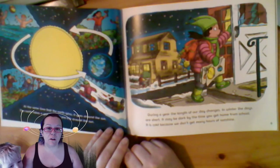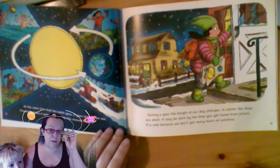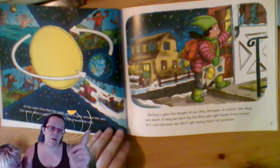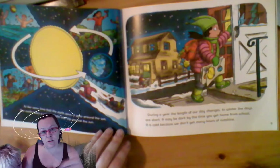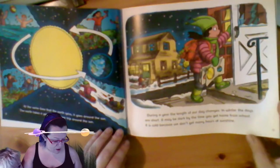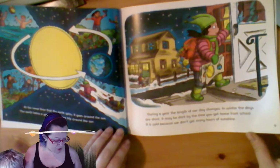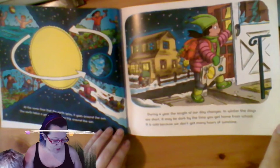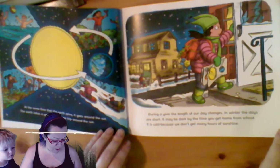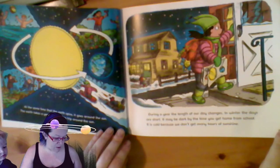Mercury, on the other hand, goes around the sun in 88 days. So its year is much, much faster than earth's, which takes 365. During a year, the length of the days changes. In winter, the days are short. It may be dark by the time you get home from school. It is cold because we don't get many hours of sunshine.